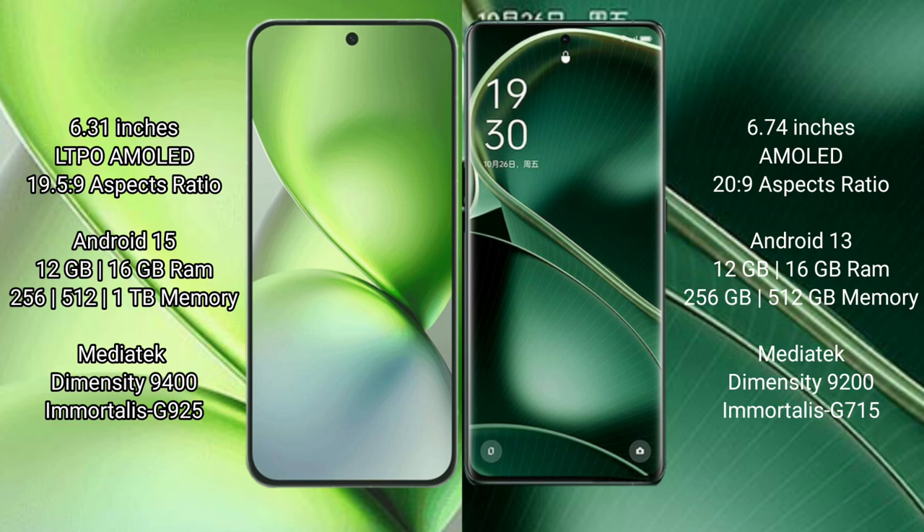Vivo X200 Pro Mini has 8GB, 12GB, 16GB RAM and 256GB, 512GB, 1TB internal storage. MediaTek Density 9400 processor with GPG 925.